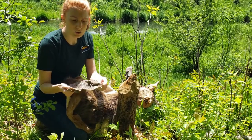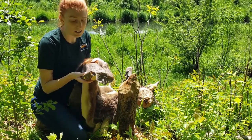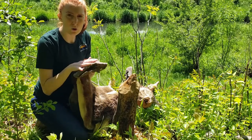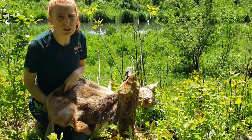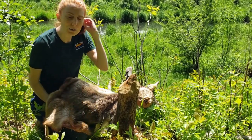Another thing this tail is used for is to store fat. In the winter months, they store fat in their tail, and that helps to act as a heater all winter long so that they can stay warm in Iowa's winters.